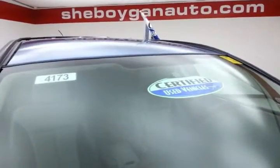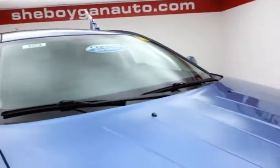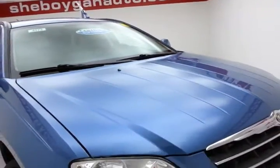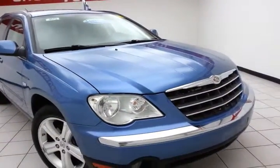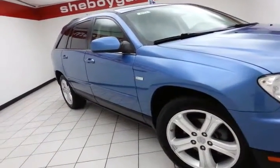After our thorough inspection, it does qualify for our certified used vehicle program, giving you a 3-month, 3,000-mile powertrain warranty. It also includes emergency roadside assistance, towing, rental reimbursement, and trip interruption service — all available nationwide.